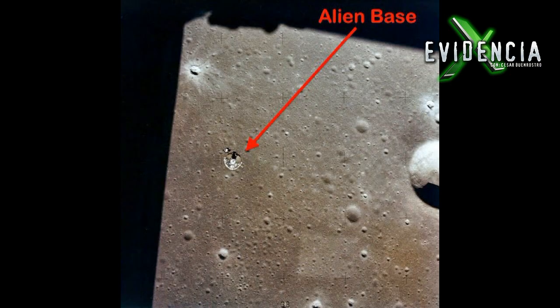Resulta que nuevamente la Luna tiene una super mega chingona base alienígena, de esas que oculta la NASA y que son la causa por la que no se haya regresado al satélite natural de nuestro planeta.